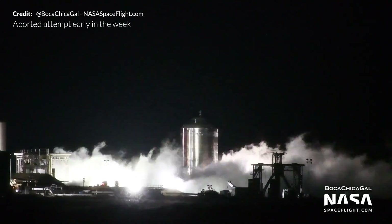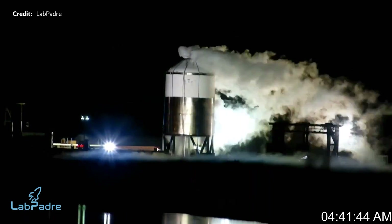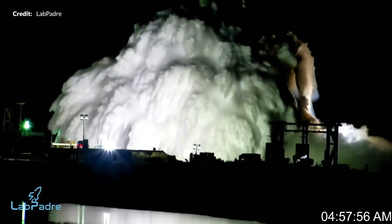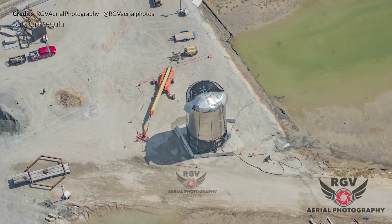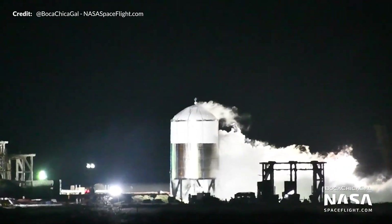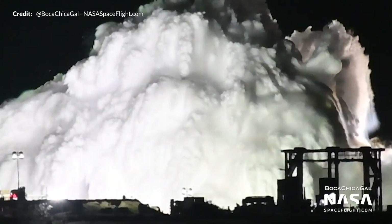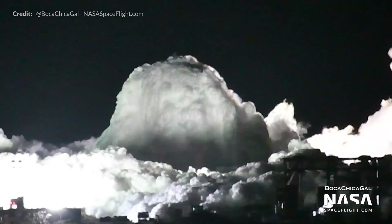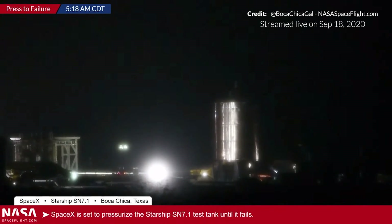That all worked perfectly fine. After several attempts throughout the week, early Wednesday morning at 4:58 AM local time, SN7.1's end was finally sealed with the planned test to destruction, launching a massive plume of liquid nitrogen into the air. The top of the tank itself seemed to let go, allowing the full pressure inside to launch the liquid nitrogen skyward. The tank barely moved, so those massive stainless steel rolls did the trick. Huge thanks to the team at NASASpaceflight for tirelessly streaming through three whole nights of testing just to capture this one shot.